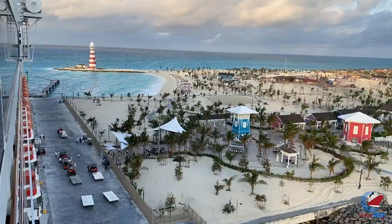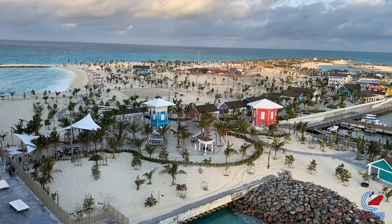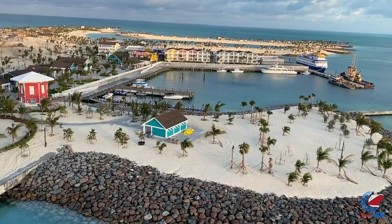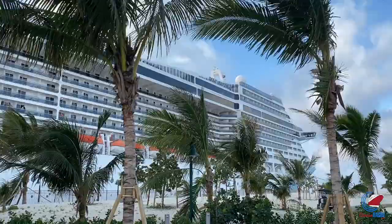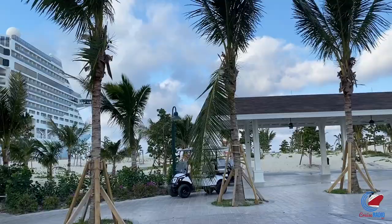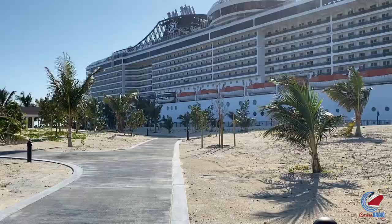We'll start with docking at Ocean Key MSC Marine Reserve. There's a pier here, so there's no need to worry about a tender operation and trying to wait in line to get off the ship. The ship docks and you walk straight off of it. Right now there is only one ship that's able to dock at a time at the island, but with the growth of MSC Cruises that could probably change in the coming years.